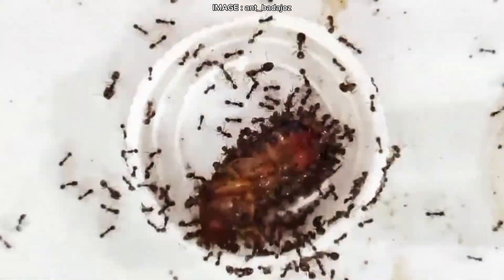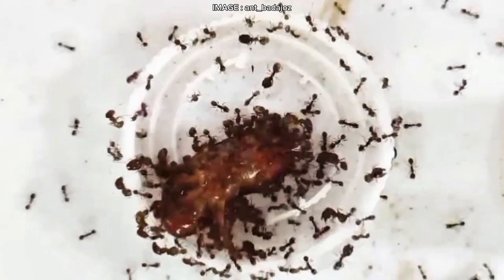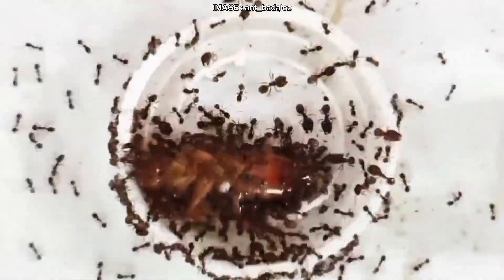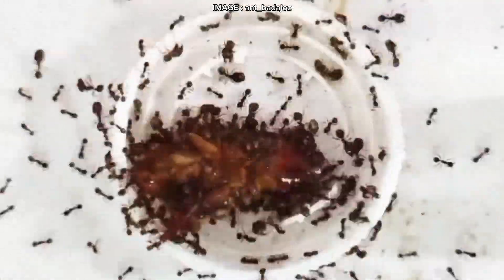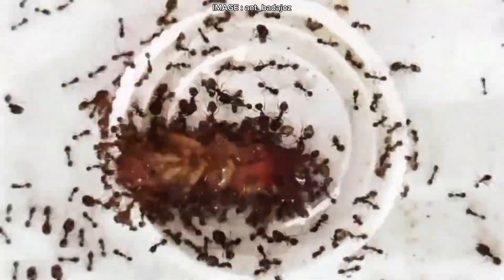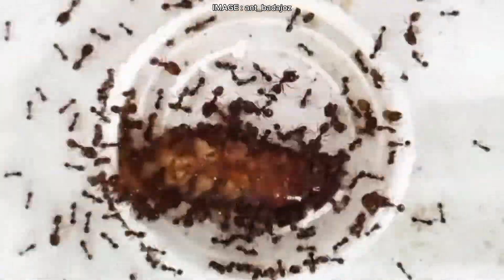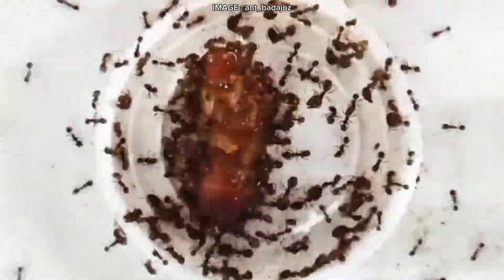Pheidole pallidula is a true survival expert. You can find it almost anywhere that's warm and sunny — Mediterranean forests, scrublands, under rocks, inside deadwood, and even in urban areas where it sometimes invades houses. Their nests are mostly underground and don't follow any strict structure. What makes them even more unique is that they're polydamous, meaning a single colony can spread across multiple nest sites, all interconnected.